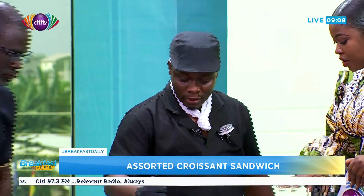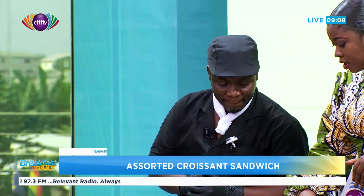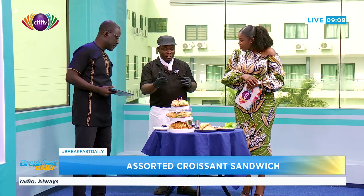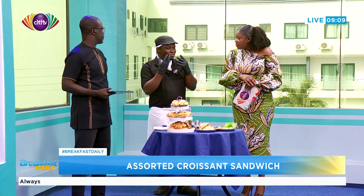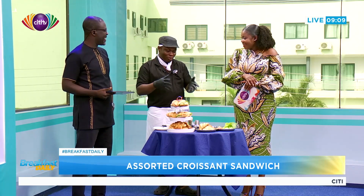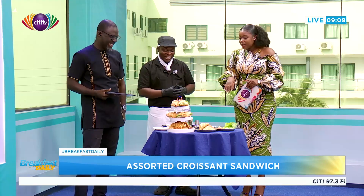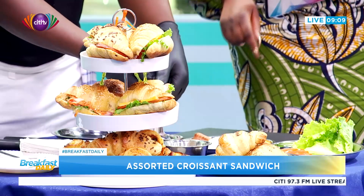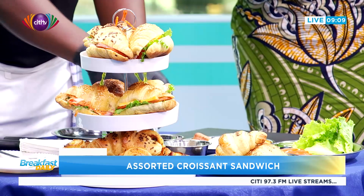Should the cheese just be cheddar, or can I use any cheese? You can use any cheese you want, but usually for sandwiches, cheddar cheese gives you a better taste and vibe. So we recommend the cheddar one. What's this? This is a salad cream. So we have salad cream here.